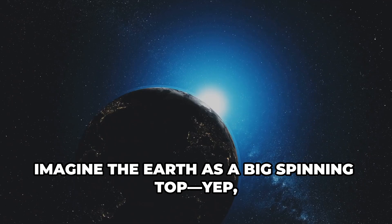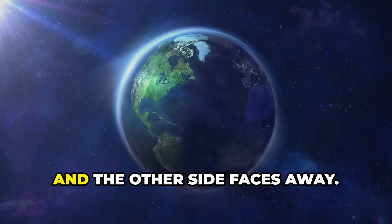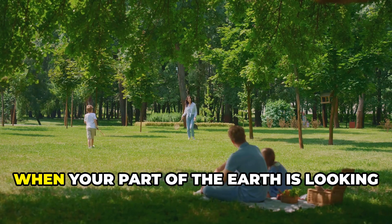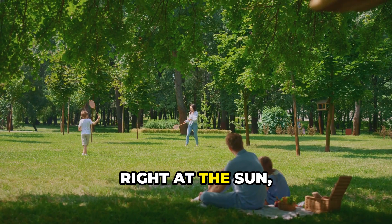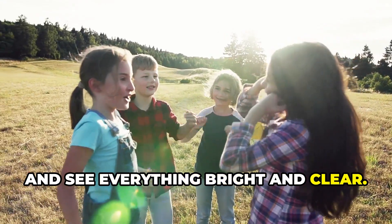Imagine the earth as a big spinning top. It spins around and around. One side faces the sun and the other side faces away. When your part of the earth is looking right at the sun, it's daytime. That's when you can go outside, play and see everything bright and clear.